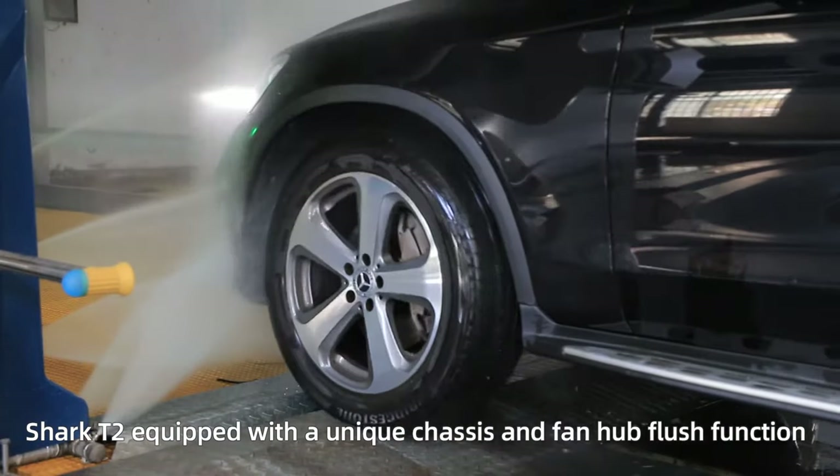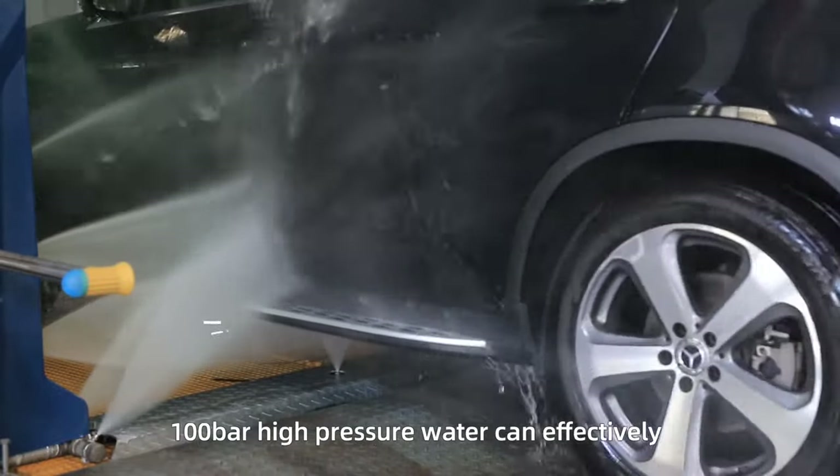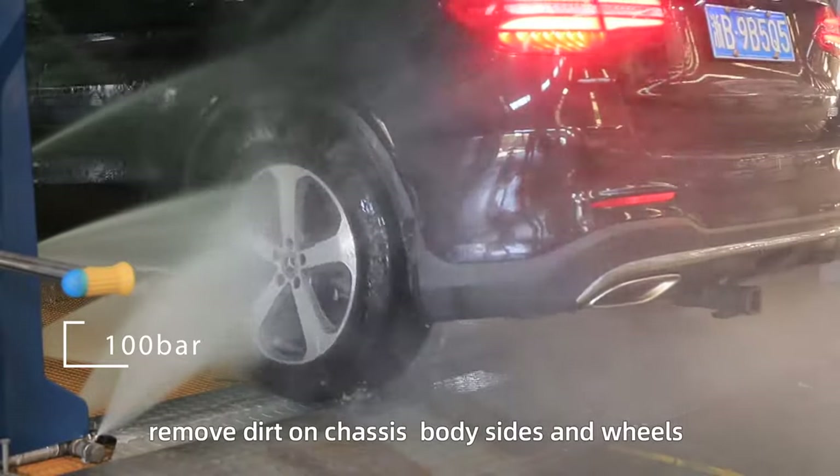Shark T2 is equipped with a unique chassis and fan hub flush function. 100 bar high-pressure water can effectively remove dirt on chassis, body sides, and wheels.